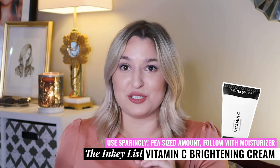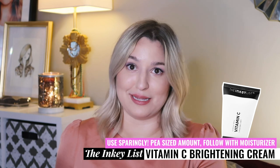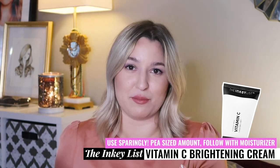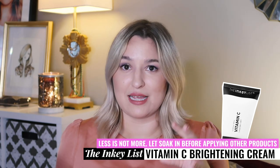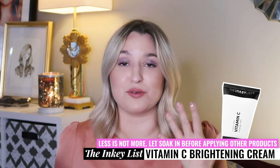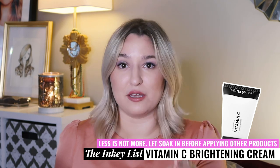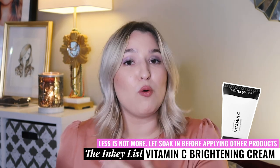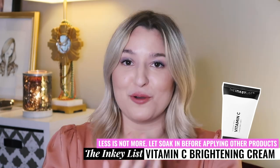The reviews on this product talk heavily about it pilling. The reason is the simple formulation with that dimethicone. People may be using too much of the product, or they could be layering too many products together or applying their moisturizer too soon after applying this product. So buyer beware.